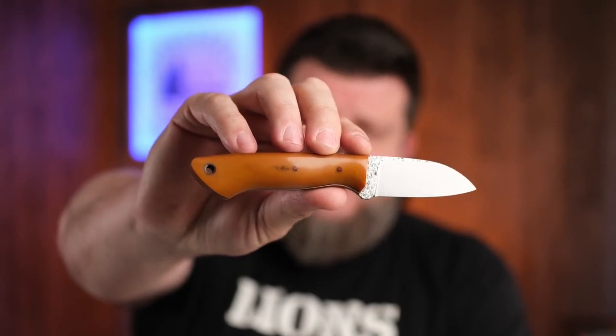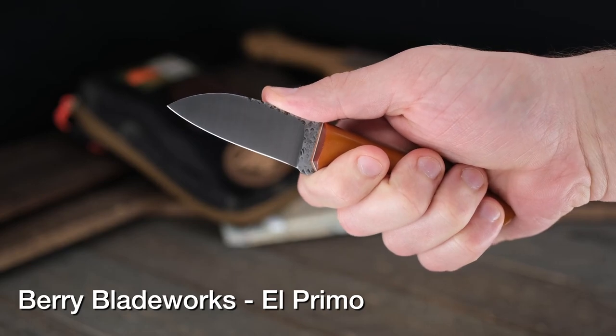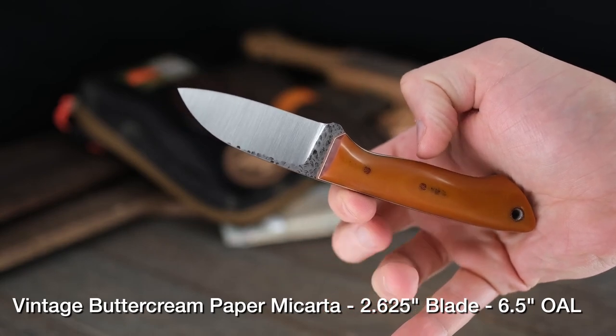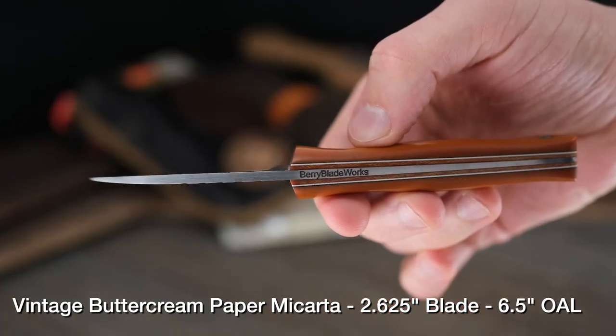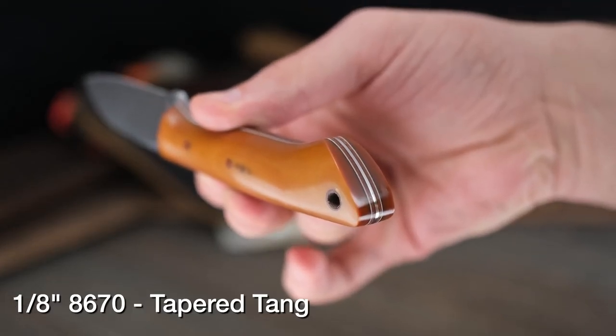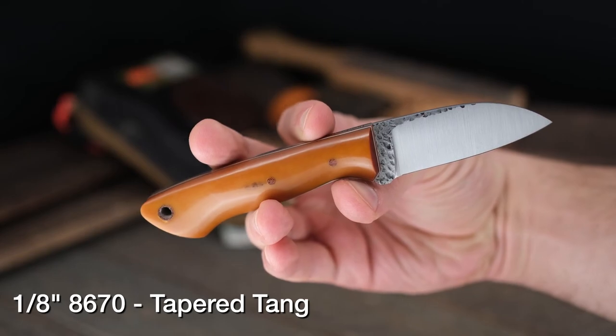We've also got some cool EDC knives from Barry Blade Works. If you missed last week's video where I introduced Luke Barry — son of Joey Barry with JB Knife Works — Luke's brand is Barry Blade Works and he's doing a great job in knife design. This is actually his first knife design ever. It's a really great EDC size: six and a half inches overall, under that three-inch mark on the blade. The handle is vintage buttercream paper micarta — absolutely beautiful, kind of reminds me of a Werther's original. It's 8670 steel with a nice hammer texture.